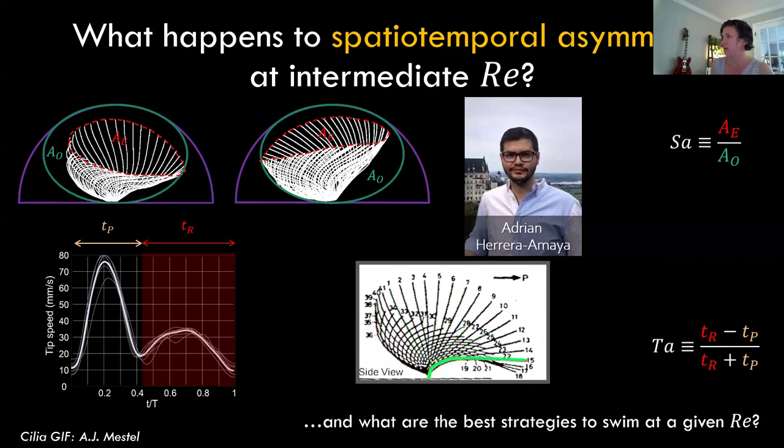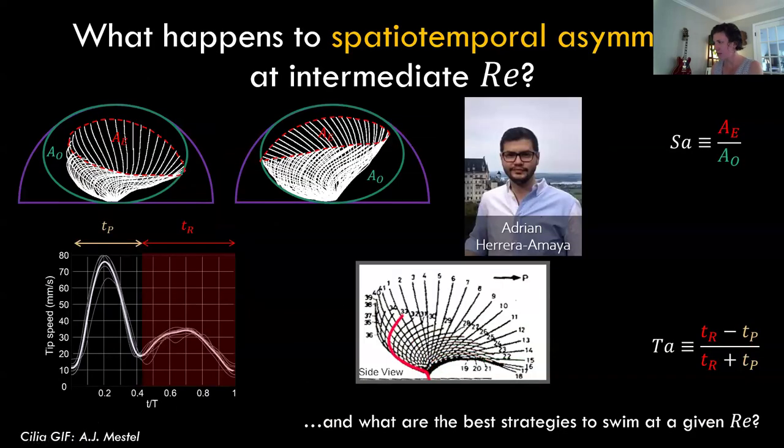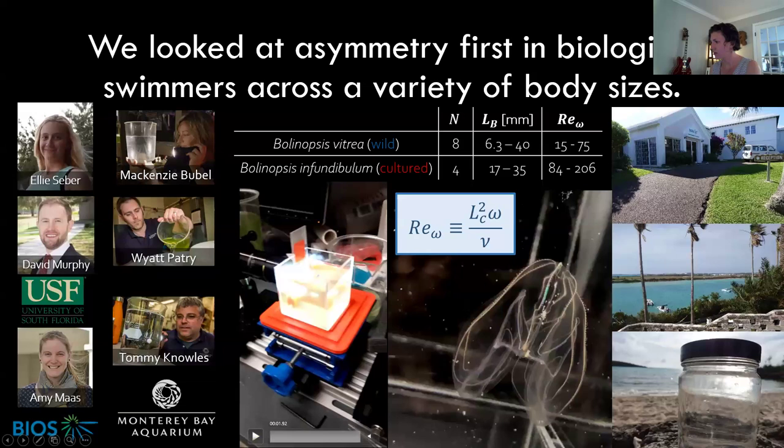We collected most of these data at the Bermuda Institute of Ocean Sciences — tough life, went to Bermuda and collected a bunch of ctenophores. This is Bolinopsis, a lobed ctenophore that filter feeds. We also filled in the dataset from cultured animals at the Monterey Aquarium, which has a crack team of gelatinous organism aquarists. We worked with collaborators Amy Moss, Mac, Wyatt, Tommy, David Murphy at University of South Florida, and undergraduate Ellie Sieber as a field assistant.